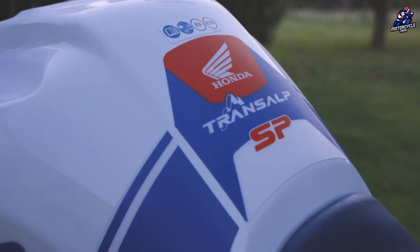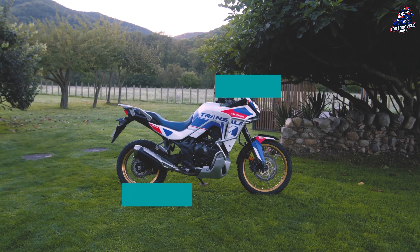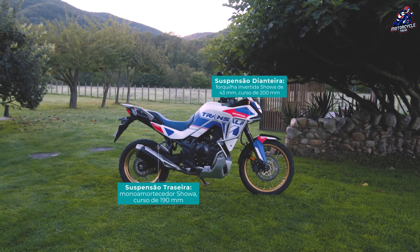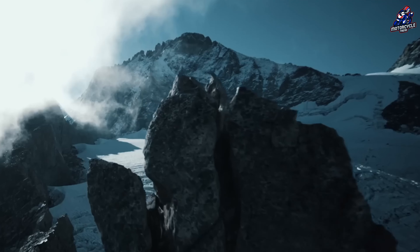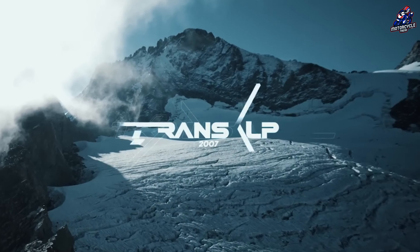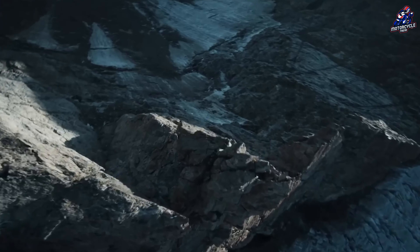The new Transalp SP will be available in full power and restricted 48hp models, priced at 10,300 and 9,900 euros respectively. For further information and specifics, please visit the official Honda website or your nearest dealer.